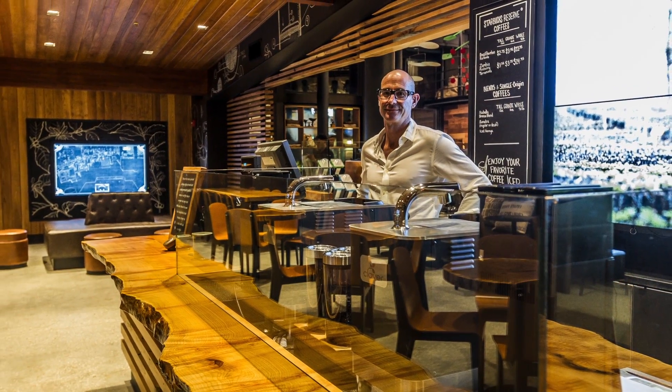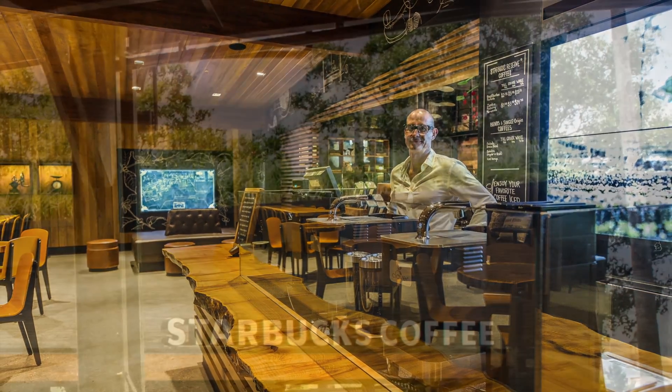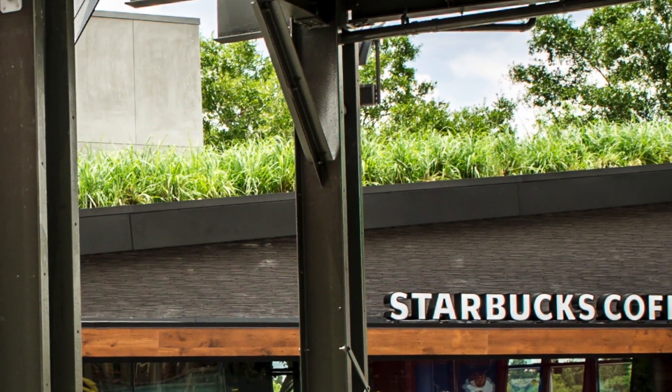Senior designer for Starbucks, David Daniels' vision of the green roof atop the new store grew from an idea and conceptual poster to a thriving, tropical, lemongrass-sustainable ecosystem.